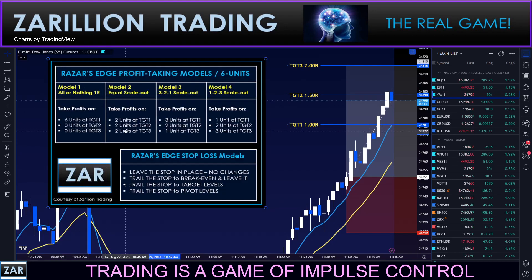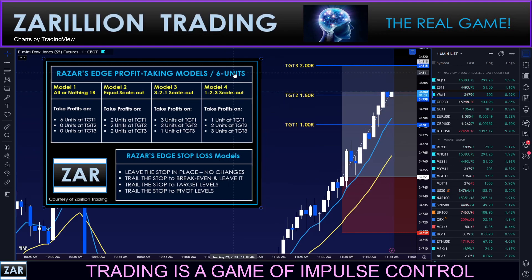For those who are new, I'm showing you the Razor's Edge profit-taking models — there are 4 of them, and any combination will work depending on your style, nature, and temperament. Using 6 units — anything divisible by 6, could be 600 shares, 6,000 shares, 6 micros, 6 minis, whatever. The Model 1 trader is all or nothing — they've taken their full profit, that's one R all or nothing, could be 1.5R. The Model 2 trader scales out 2 units at target 1, 2 more at target 2, and holds 2 more. Model 3 scales out 3 at target 1, 2 at target 2, and holds 1 unit as a runner.